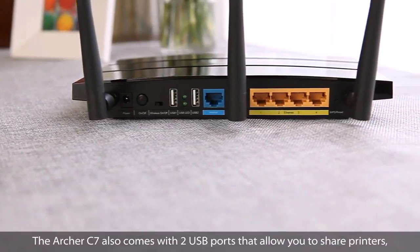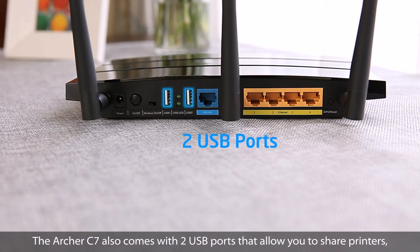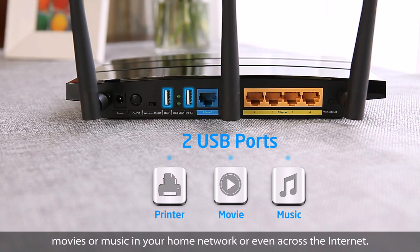The Archer C7 also comes with two USB ports that allow you to share printers, movies, or music in your home network, or even across the internet.